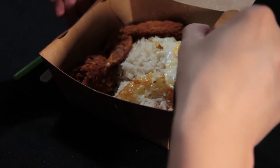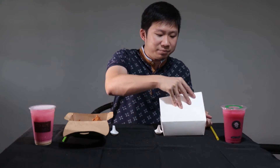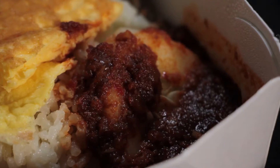So this is from Crave — it's a very nice box. There is the egg, cucumbers, and chicken wing — quite standard. This is from TT, and the additional thing they have is the otah that they provide. Same thing though: there's the egg, cucumber, peanuts, ikan bilis, and chicken wing.